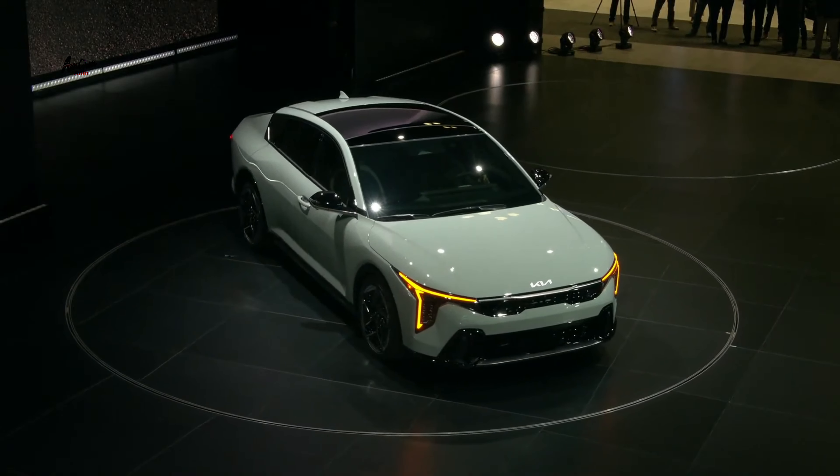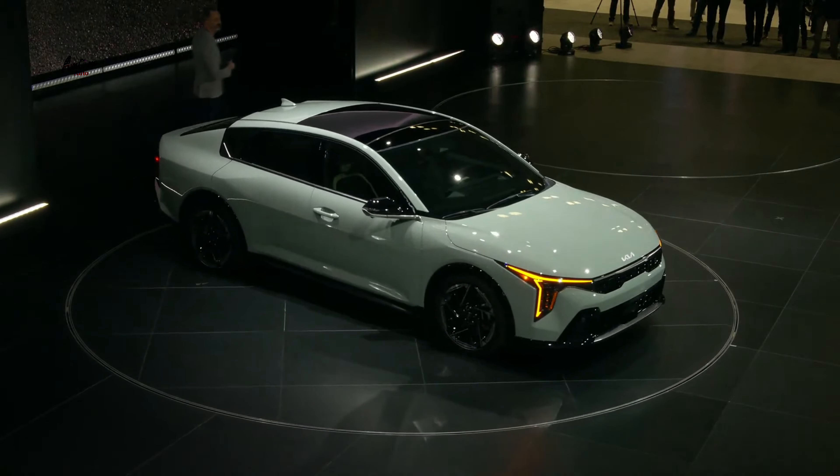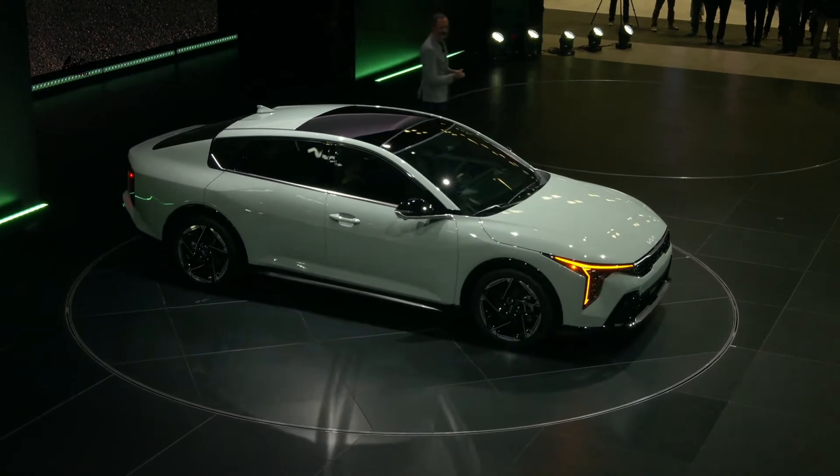Please welcome Executive Vice President and Head of Kia Global Design, Kareem Habib. Hello, ladies and gentlemen. I'm excited to be here to share with you our vision for compact sedans.